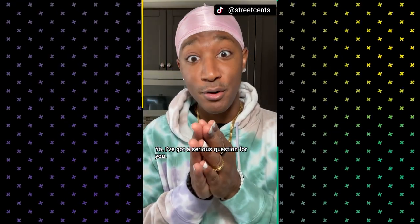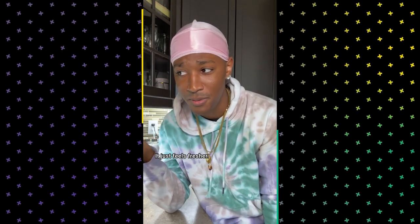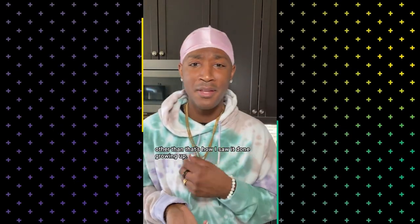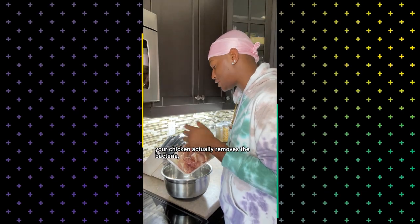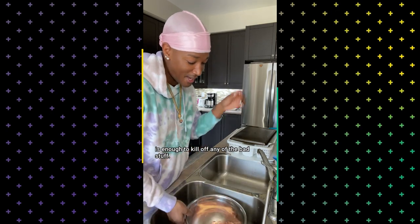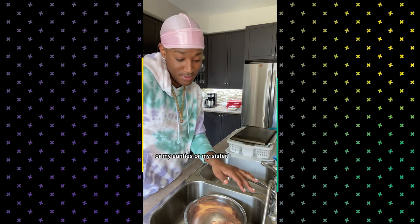I got a serious question for you — do you wash your chicken? I do. Every time I buy chicken, I wash it off with a bit of warm water and lemon juice. It just feels fresher. I didn't think that was a lot, but depending on who you ask, it is. I don't really have a reason other than that's how I saw it done growing up, but more than anything I just don't want to get disowned. Some people think that washing your chicken actually removes the bacteria, while others think it just spreads it across other kitchen surfaces. Many food experts agree that heating your chicken is enough to kill off any of the bad stuff, but food experts don't have to deal with my mom. Or my aunties. Or my sister. So what say you?